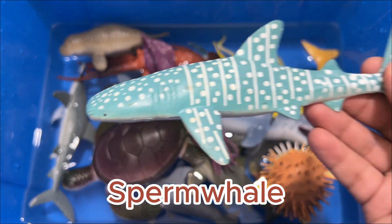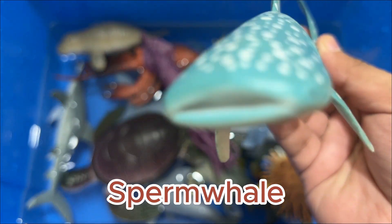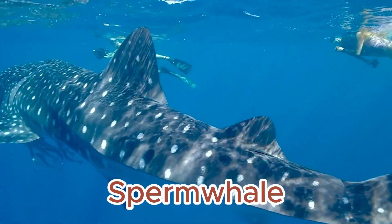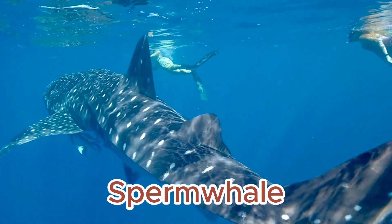The sperm whale's sleek shape is well-suited for deep diving, this species' specialty. Sperm whales can dive over 6,500 feet, remaining underwater for more than an hour.